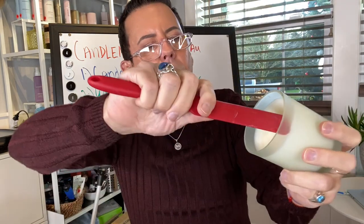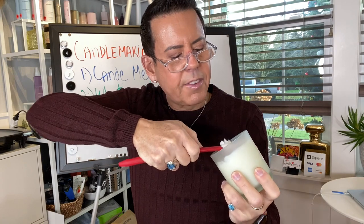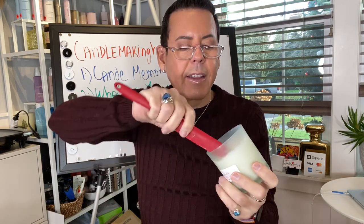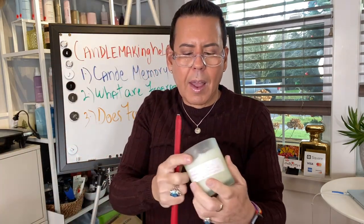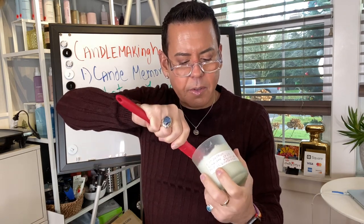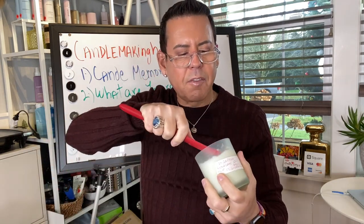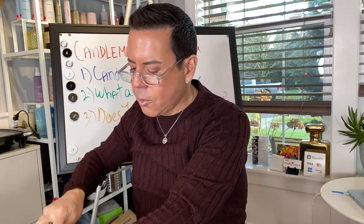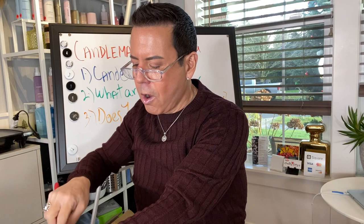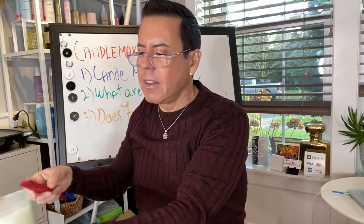Let me do that with one more candle — I have a little tunneling here, so I'm just going to scrape and level it. What I'm doing is clearing the memory and making the candle believe it's the first burn. So remember: if you don't get a full melt pool after the recommended time — which is one hour per inch of diameter — this vessel is three inches, so it should take three hours for the melt pool to form. Sometimes it takes three and a half hours — that's fine, you know, somewhere between three and four hours is okay.